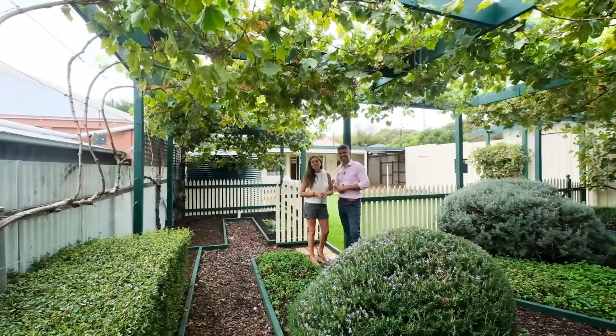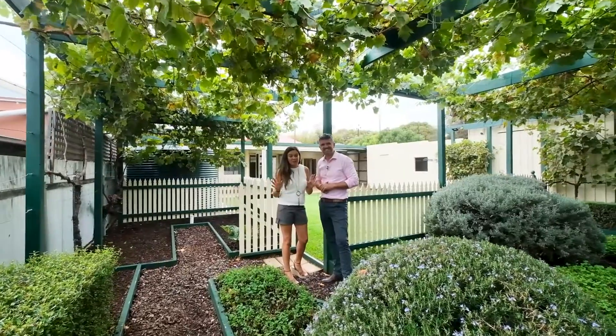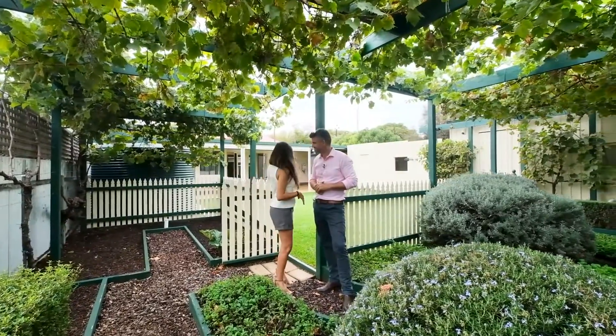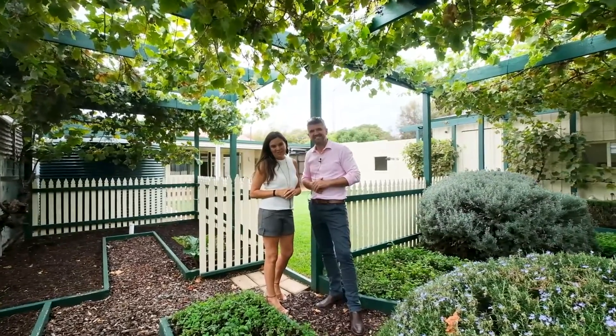What a wonderful family home with those three huge bedrooms, updated kitchen with stone bench top, beautiful entertaining areas outside. What a place to call home. We can't wait to show you through.